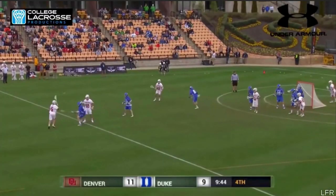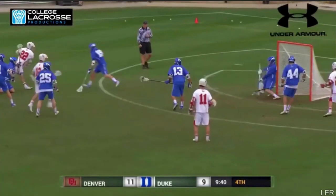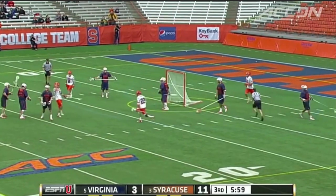The next time you go watch a college lacrosse game, notice how people are scoring. I can almost guarantee that at least one goal will come from a hitch. If you want to look at someone who does it really well, midfielders like Diemer Klaas or Tom Schreiber are excellent.